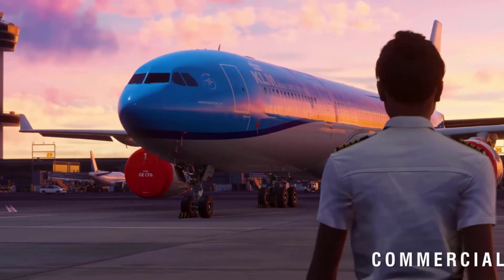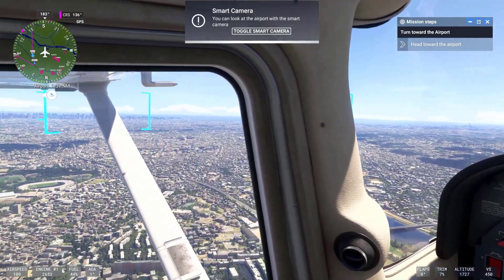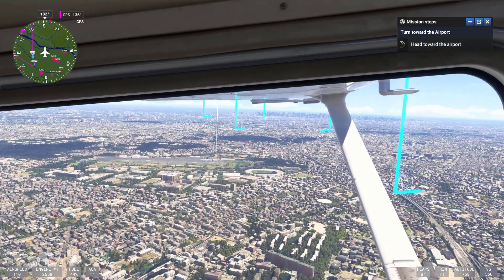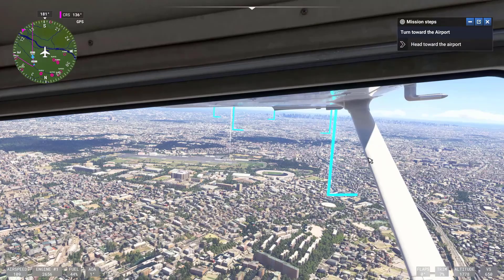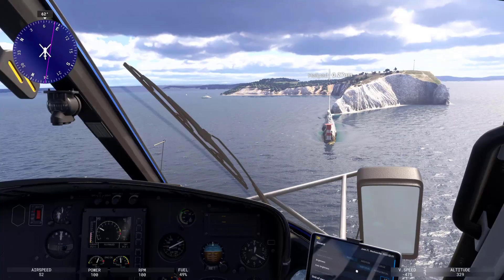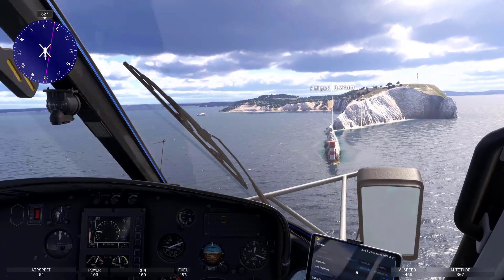Procedural training. Microsoft Flight Simulator can be effectively used for procedural training, which is essential for real-world pilots. Procedural training refers to practicing Standard Operating Procedures, SOPs, that pilots must follow during different phases of flight.